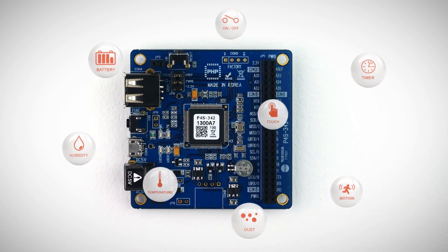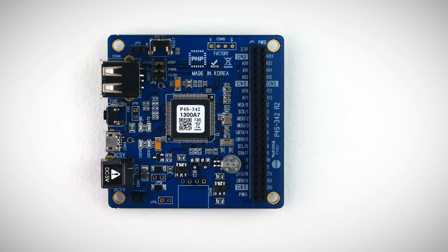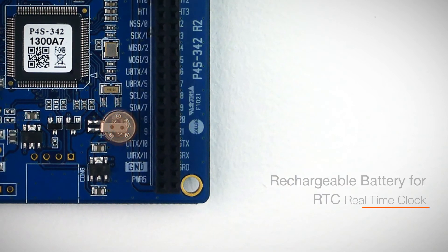With these hardware interfaces, you can monitor data from various sensors, or control actuators such as DC servo motors and relays. It also has a rechargeable battery for RTC — real-time clock — which can keep time.